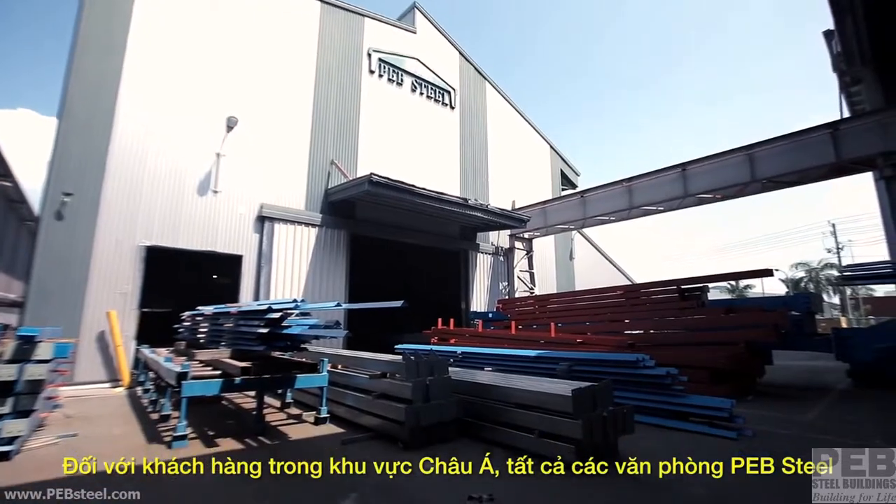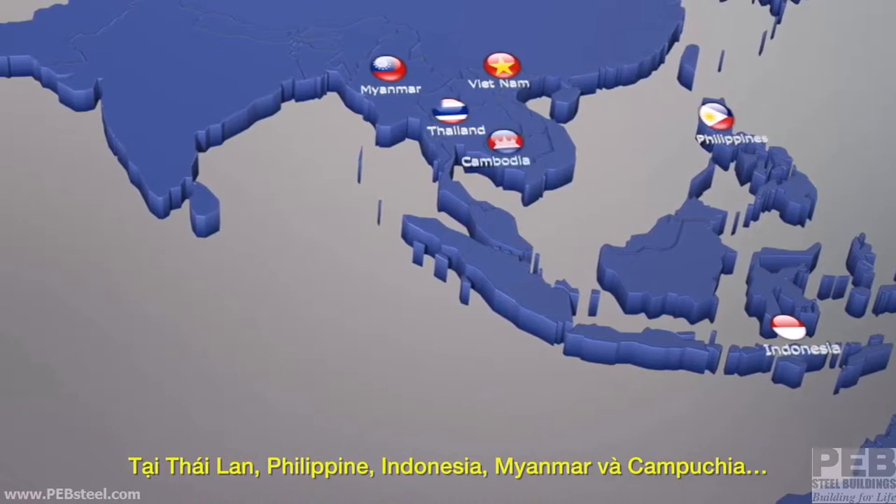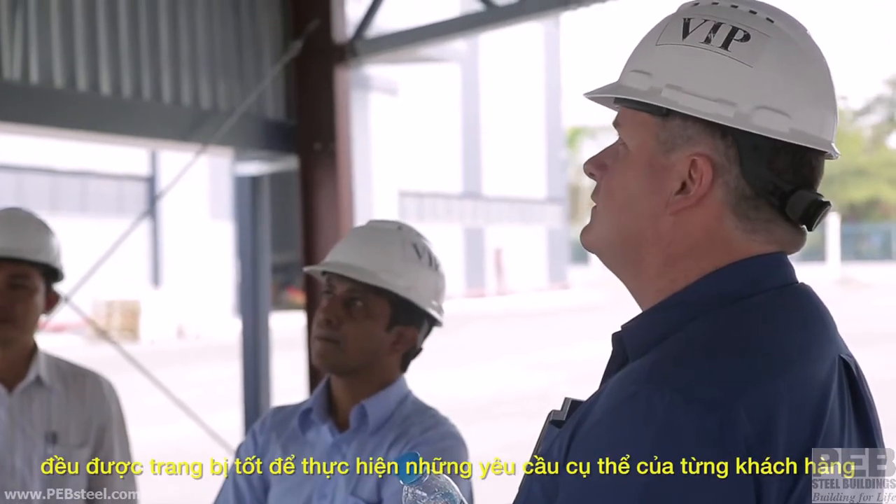For clients throughout Asia, PEB Steel's offices in Thailand, the Philippines, Indonesia, Myanmar and Cambodia are all equally well equipped to handle each customer's specific requirements.